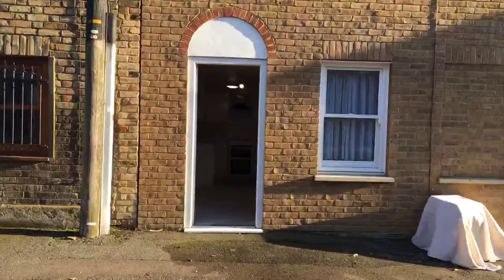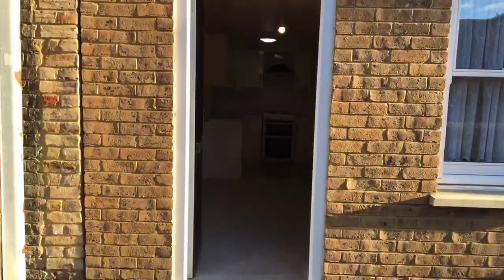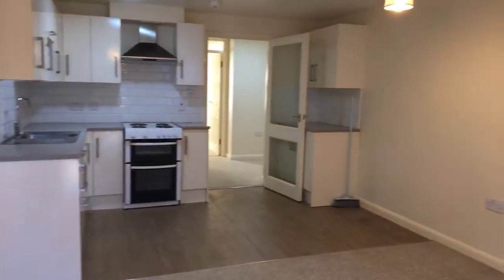I'm going to take you in. You've got your own private entrance just here, and there is a second entrance just to your right as well, which is a communal one. You go straight in, and you've got your living area and kitchen.